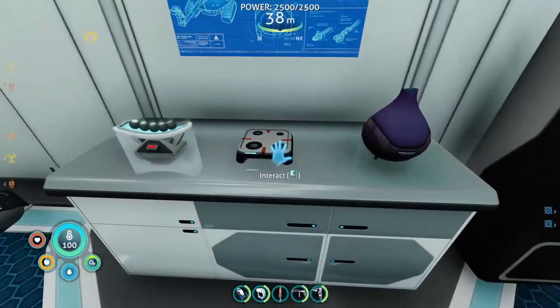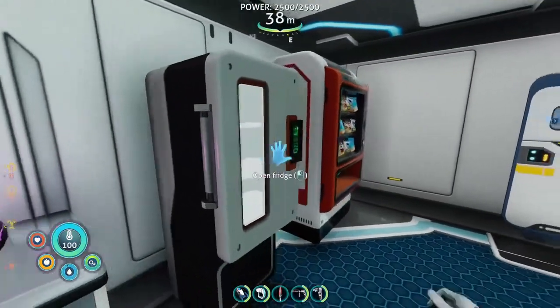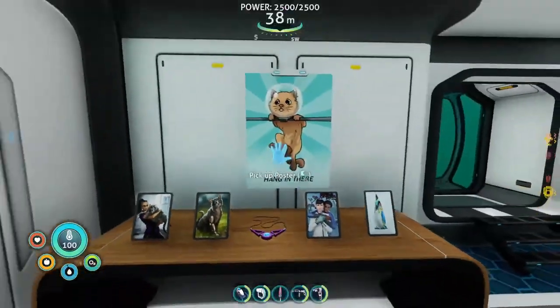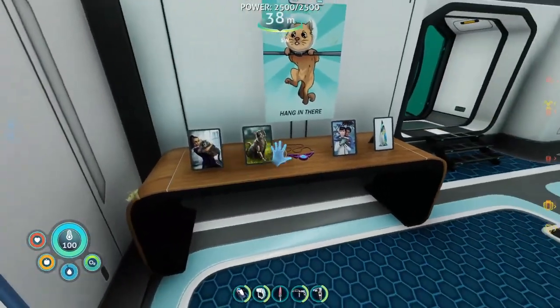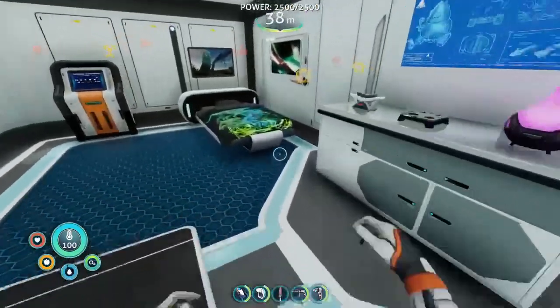And then we have a random stove here — I don't know, it's just here. And then aromatherapy. We have a fridge, we have a vending machine, everything. My posters, or a poster.